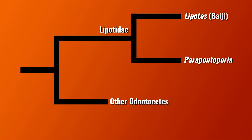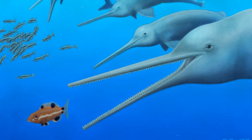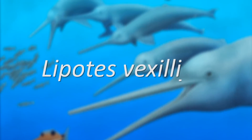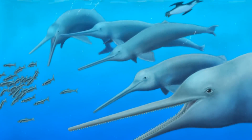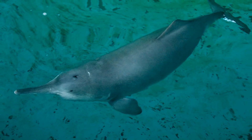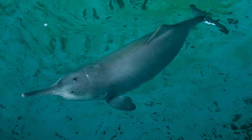The Baiji belongs to a group called Lipotidae, a family included within the toothed whales, which are technically called odontocetes. There are only two genera classified within the Lipotidae family: the Baiji, and a fossil form called Parapontoporea. Since Parapontoporea has been extinct since the end of the Pliocene Epoch, the Baiji, which is technically named Lipotes vexillifer, was the only member of this family to make it through to modern times. Sadly, with the probable extinction of the Baiji, we haven't just lost a single species — it's also the end of an entire family of mammals.